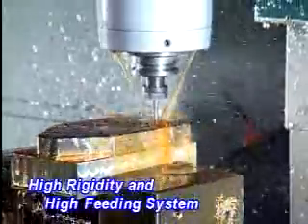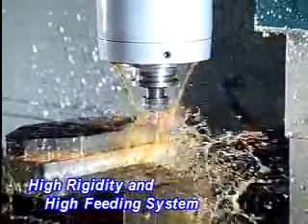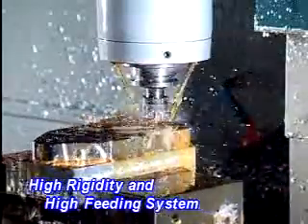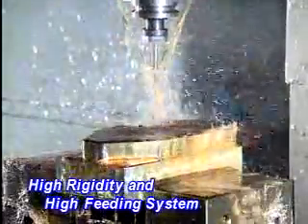High Rigidity and High Speed Feeding System: 3-Axis Motor and Ball Screws with Direct Driving Without Backlash. Pre-Tension Ball Screws guarantee mechanical accuracy and low accumulated heat tolerance.